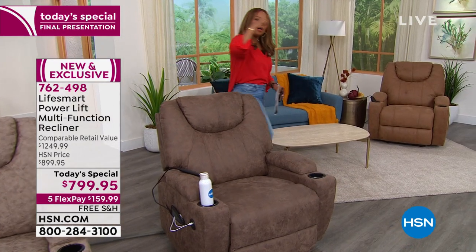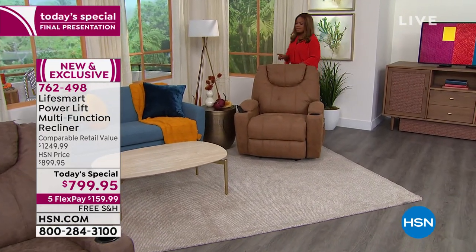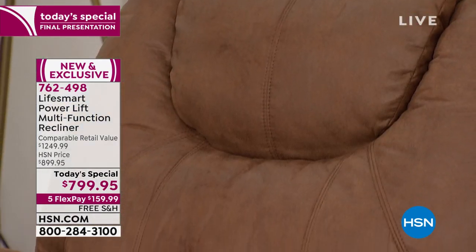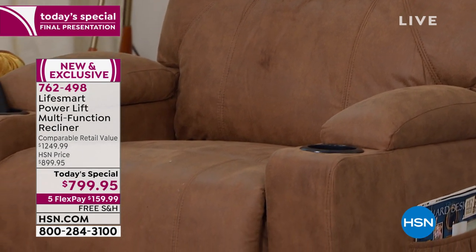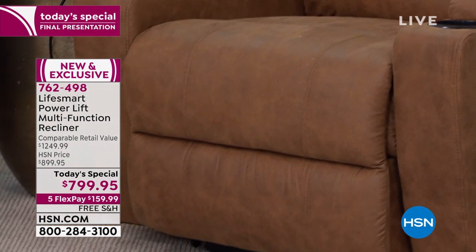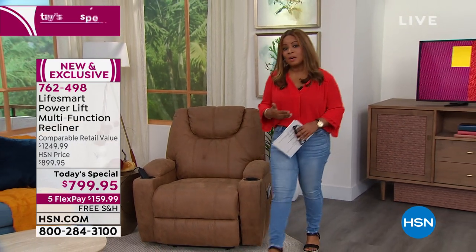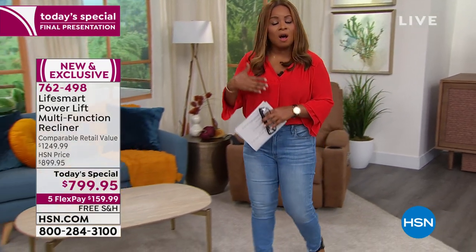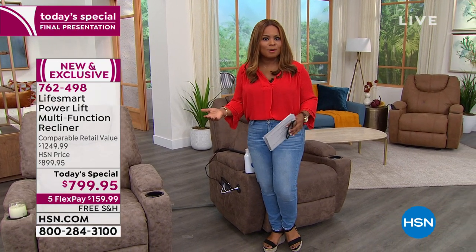Come with me over here to the corner and take a look at this color — this is the camel. One dozen remain, so you need to be lickety-split fast if you're going to grab that one. It's a really handsome look. Although we scheduled this presentation to be almost 20 minutes, we believe it's going to sell out a lot faster than expected. It is your final look, your final chance to buy our Today's Special. We've kicked off our holiday return policy.